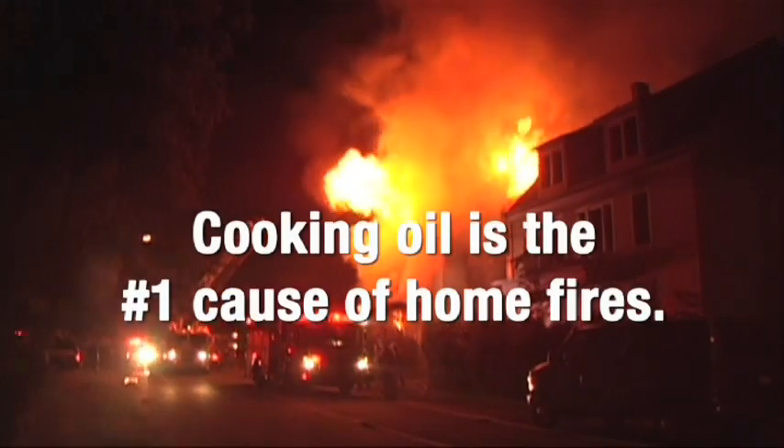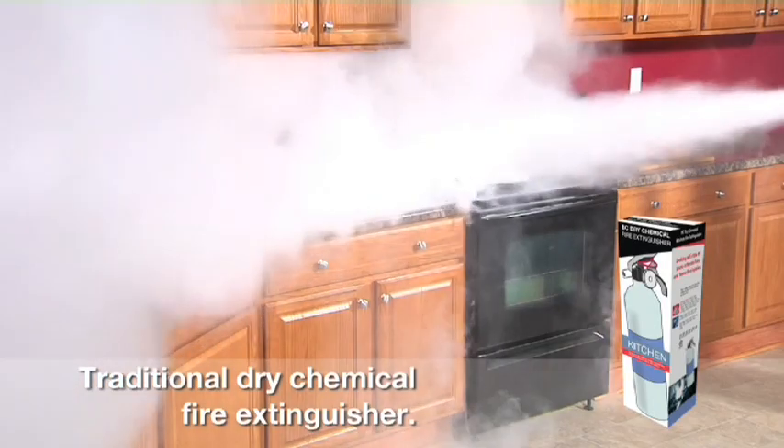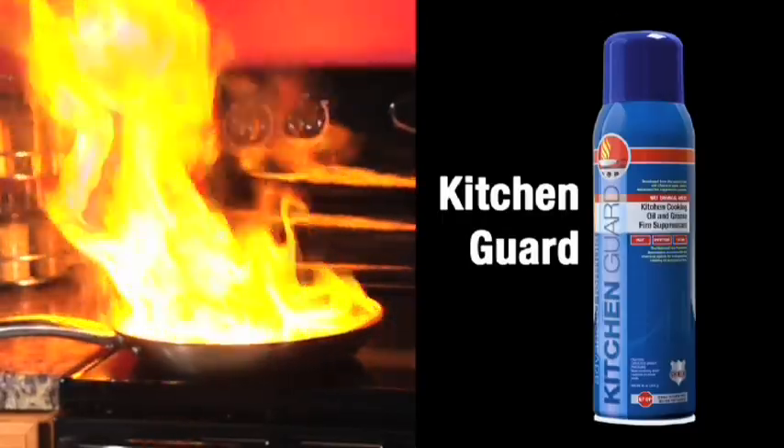It's a fact that cooking oil is the number one cause of home fires. And here's the thing, traditional extinguishers aren't meant for cooking oil fires. And look at the huge mess they make. What you need is the proven solution, Kitchen Guard.